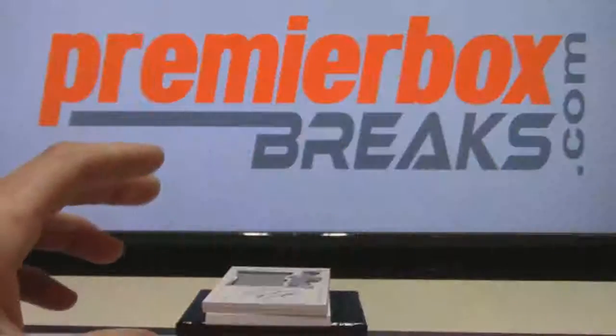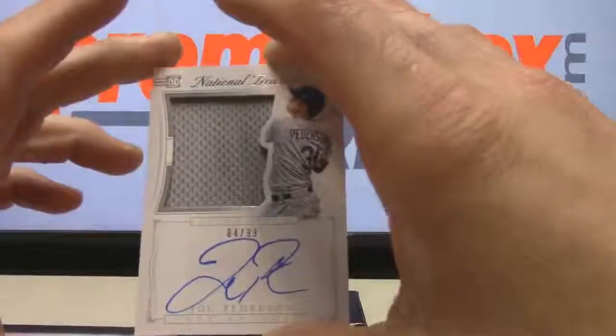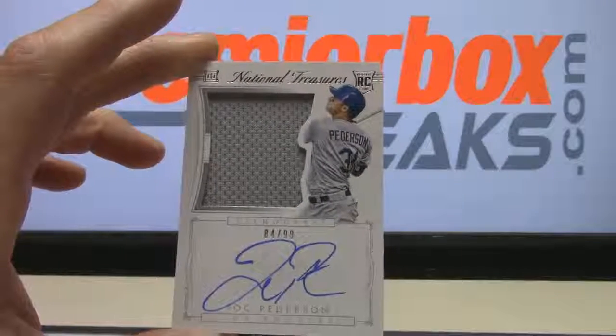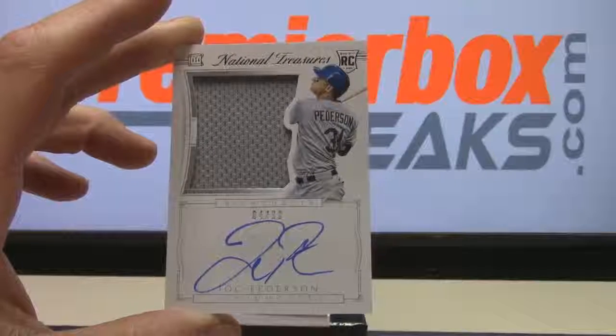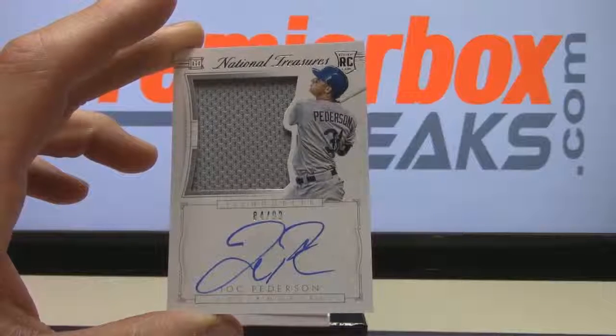A lot of low-numbered stuff. Jock Peterson rookie auto jersey 84 of 99, going to Reggie GIE. He could be a good guy — instead of being a big strikeout guy, he should be more of a groundball kind of guy.